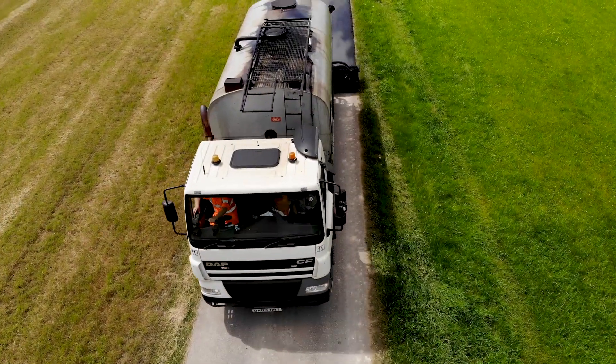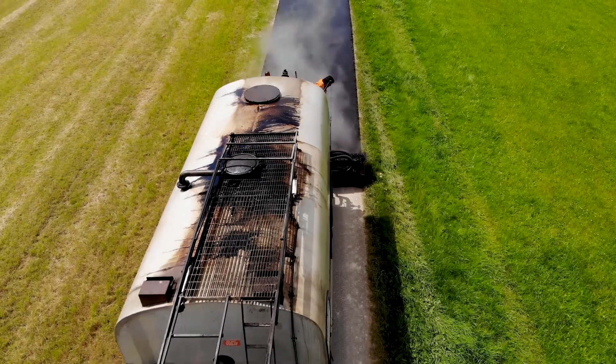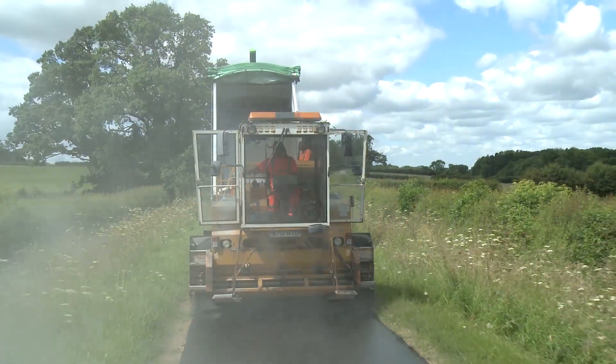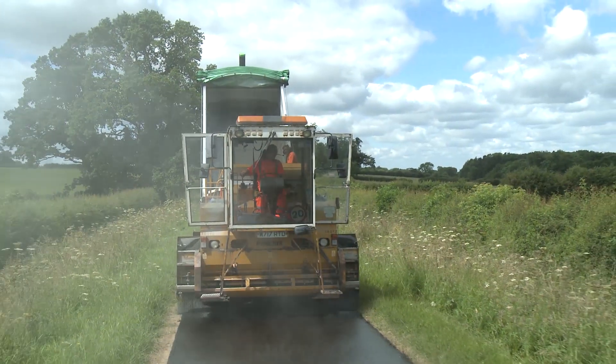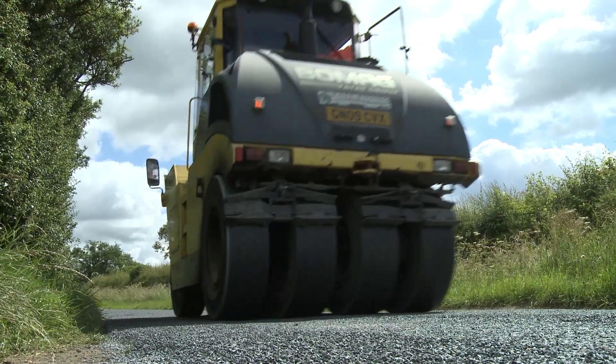Crews then spray the existing road surface with a hot sticky liquid called binder. This is covered with stone chippings, which are then rolled into the binder.